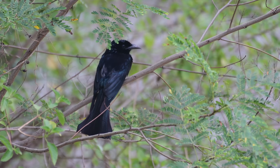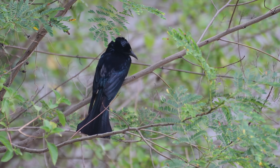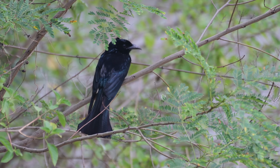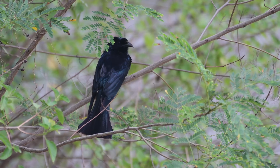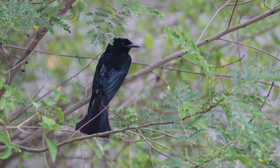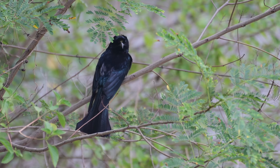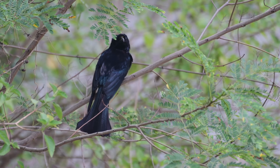They are often encountered singularly or in small flocks, also joining foraging flocks with other species. They are found in a wide range of forested habitats where they often use exposed perches — not when I am videoing them.